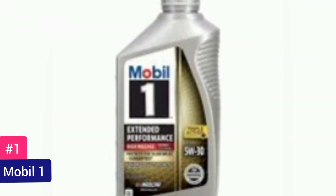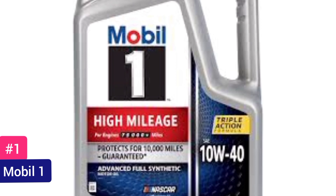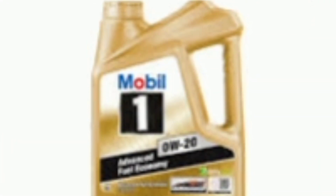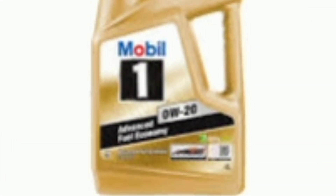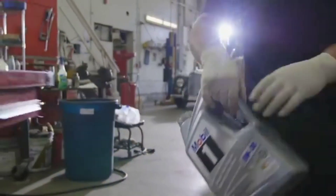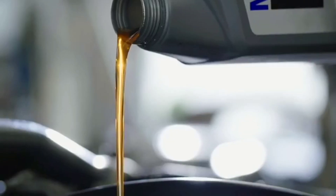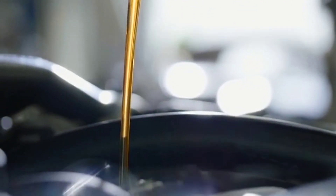Number 1 — Mobil 1, the best synthetic motor oil. Mobil 1, a titan in the realm of synthetic motor oils, commands reverence for its unparalleled quality and groundbreaking innovations that have revolutionized engine lubrication. With a rich heritage of over four decades, Mobil 1 has consistently pushed the boundaries of performance, reliability, and efficiency, earning the trust of automotive enthusiasts, professional racers, and everyday drivers worldwide.